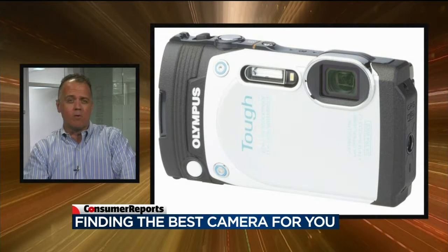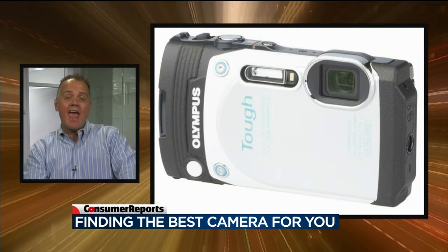That wide angle allows you to get more people or more of a landscape shot, and it even has a swiveling LCD. So when you're on land, you can angle the LCD and take hard-to-reach shots and still see what you're shooting.